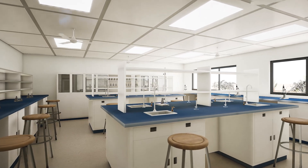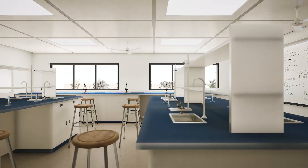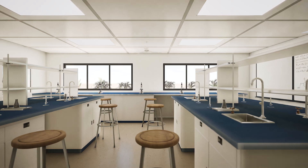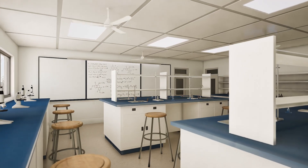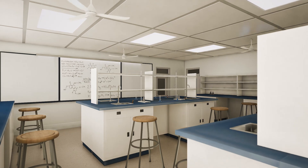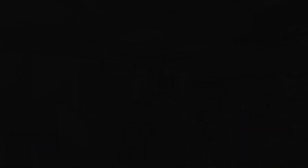On the first floor, state-of-the-art computer labs and home science workshops will equip students with the tools to innovate and create. Offices will give our dedicated departments space to thrive and collaborate.